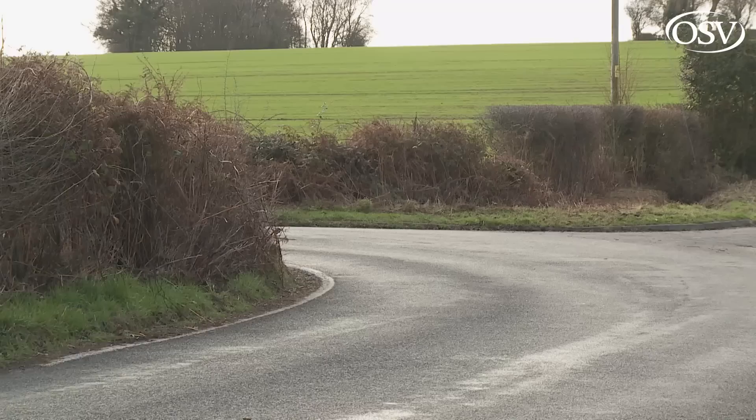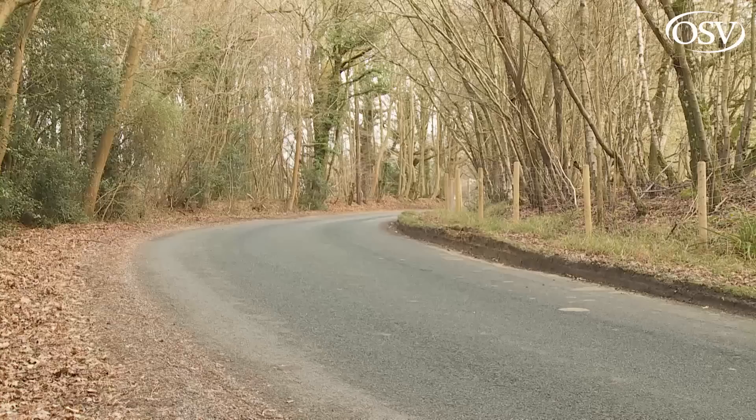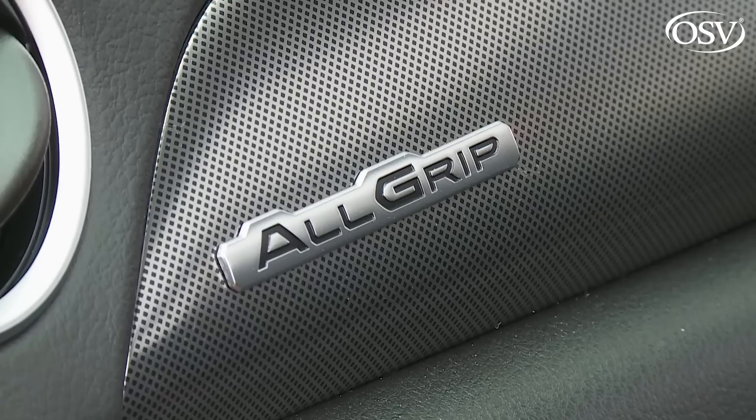The Suzuki feels relatively agile through the bends by small SUV standards. The car's eager to change direction and body roll is decently controlled. You even get a welcome bit of initial bite from the steering when you first turn in, though unfortunately the response gets a bit vaguer the faster you go.